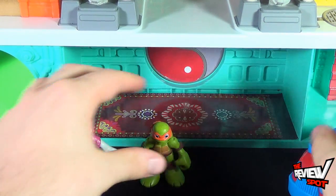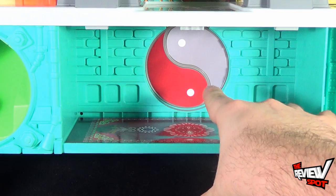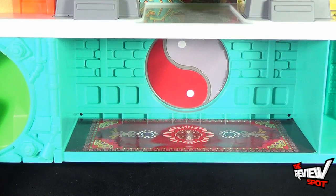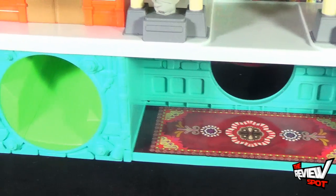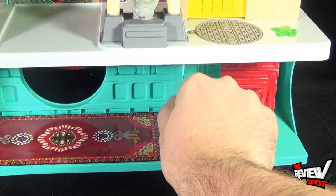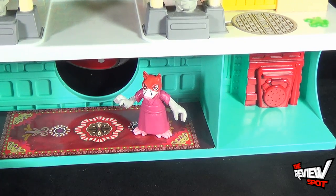Right at the bottom of the playset there is a little trap door cover — a little yin-yang cover — with a nice little carpeted area there as well. This section opens up so you can have your turtles coming through. You've got yourself the slide over there, and a little compartment area where you can put your turtle figures — maybe Master Splinter sitting down below in the main entranceway of the sewer lair.